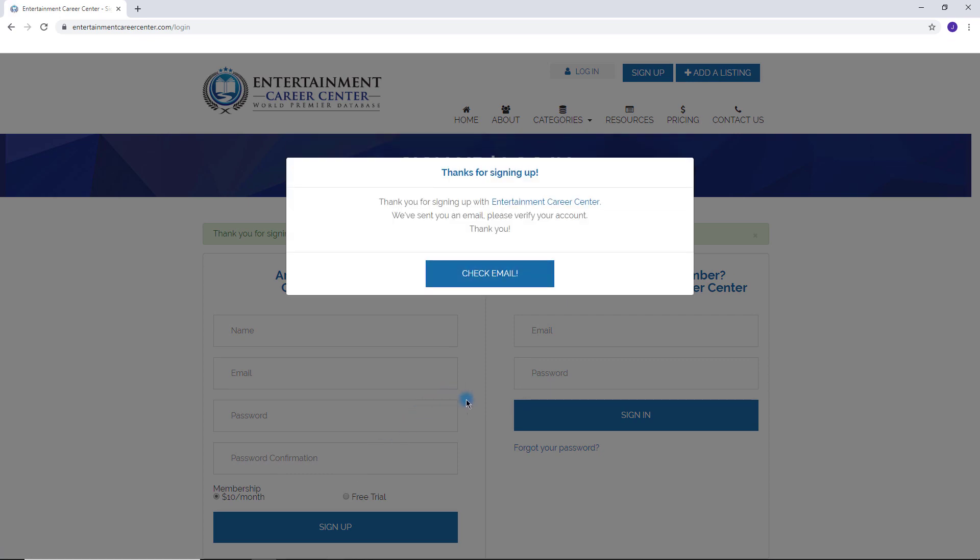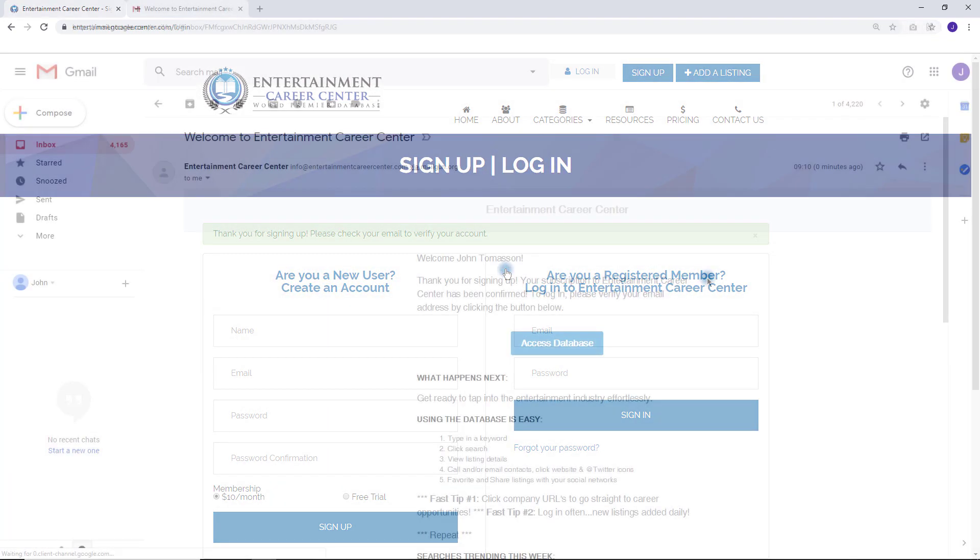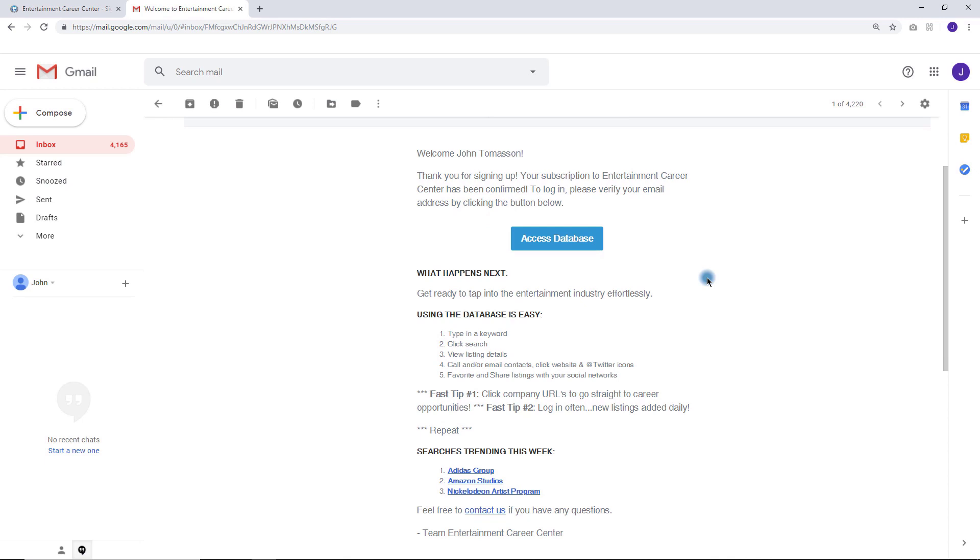The important next step is to check your email inbox for our confirmation email. Do not skip this step. Click the access database button. Again, do not skip this step.